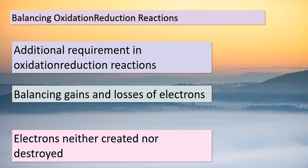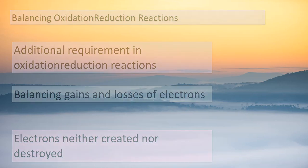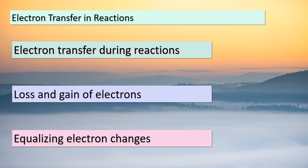Today's lesson continues with the captivating topic of electron transfer within chemical reactions. Imagine substances undergoing transformations where some lose electrons, while others gain them. It's essential to maintain balance: if a substance loses a certain number of electrons, another substance must gain the same number of electrons. This principle keeps the electron count consistent and showcases the interconnectedness of reactions. Remember, this rule applies across the board, and as we explore further, you'll see how it fits into the grand puzzle of chemical reactions.